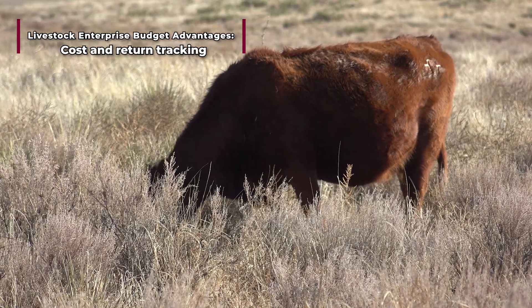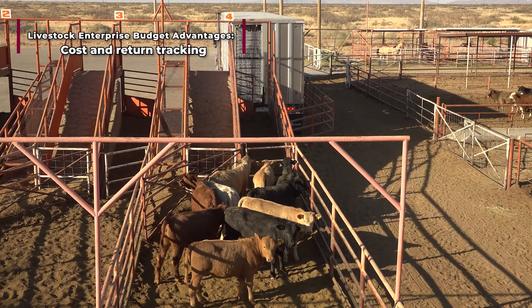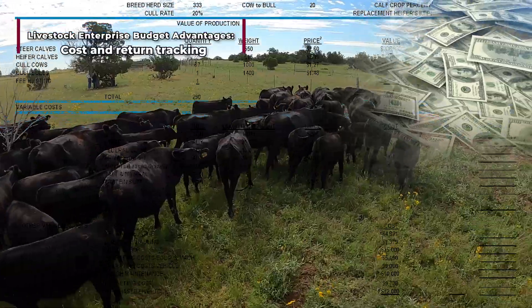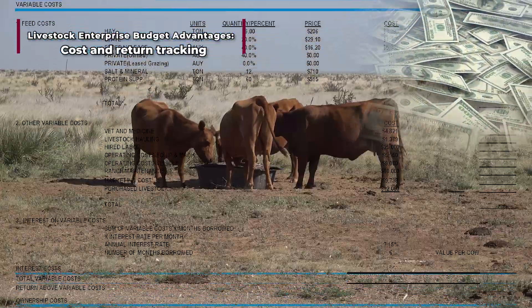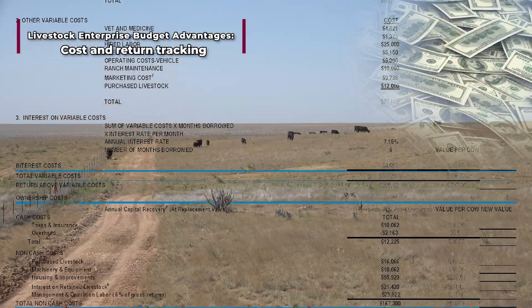grazing fees, veterinary care, medicine, hired labor, purchased livestock, and equipment. The return side of the budget provides how many cattle are sold and at what price. The relationship between these two factors results in the net income that ranchers receive.